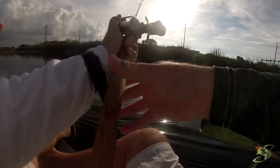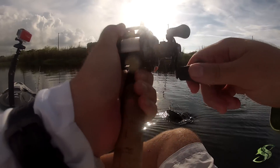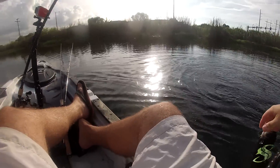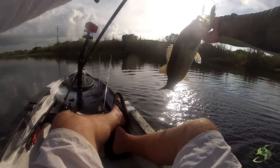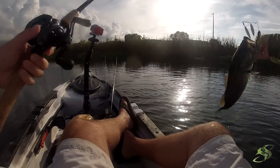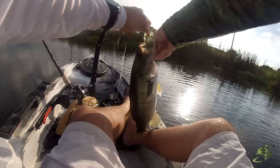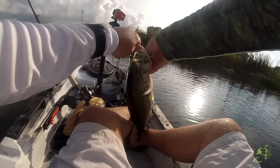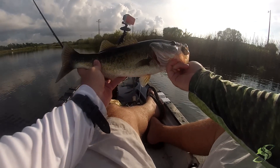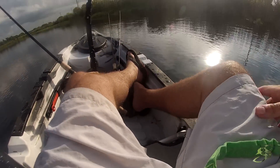Got a nice one on guys — he just did a very acrobatic jump! Another good fish here, there we go. He smoked that spinnerbait too, man. Another good fish — a couple pounder. Got him right in that side there — nice, all right!